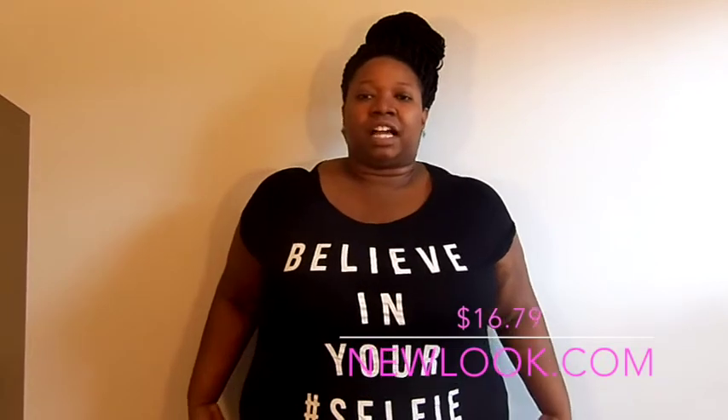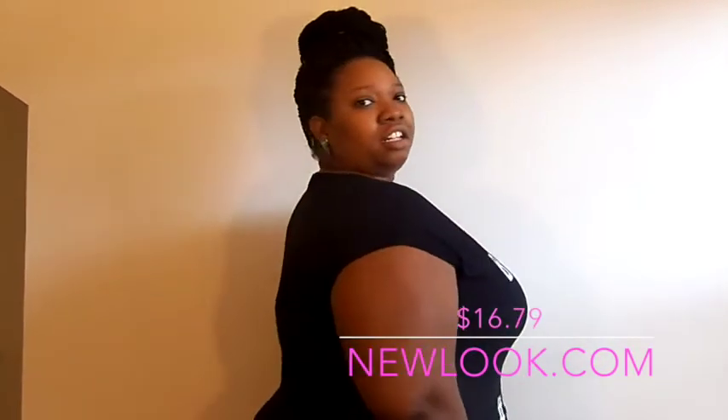The first item I ordered from newlook.com is this t-shirt that says 'Believe in Your #Selfie.' I originally saw it on ASOS and loved it, but it sold out there before I could order it, so I went ahead and ordered it from newlook.com. It comes a little past my waist — almost to my hips. It appeared longer on the website, but this length is fine; I didn't want it to be too long.